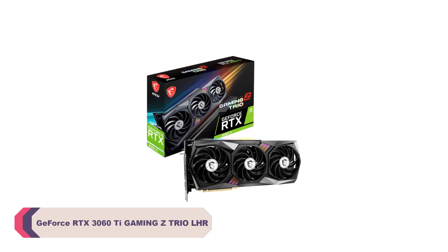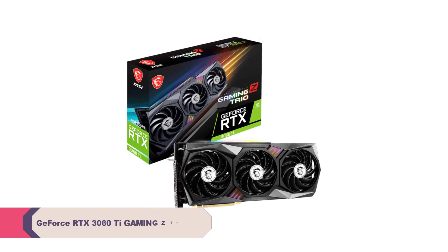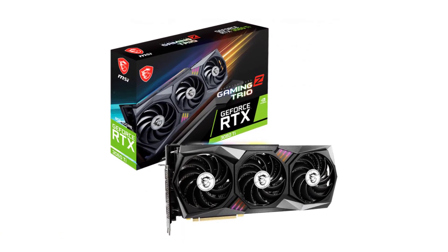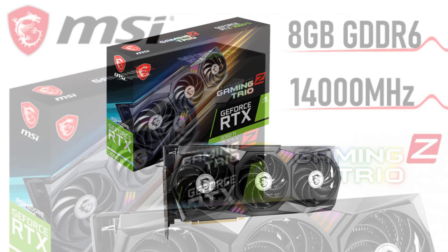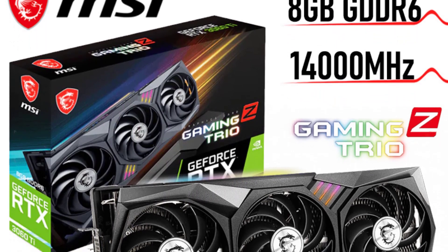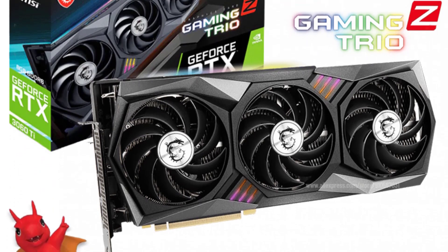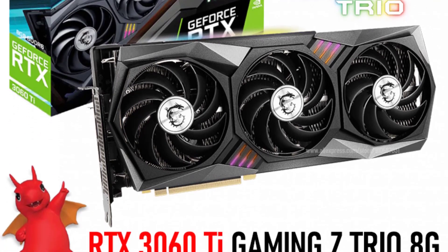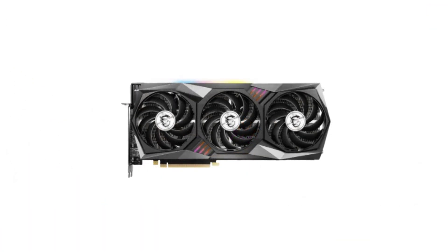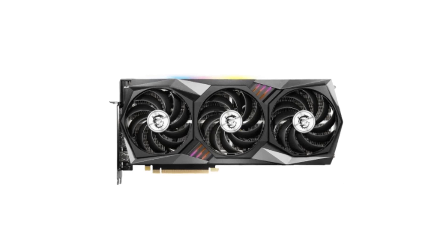MSI RTX 3060Ti Gaming Z Trio LHR Graphics Card. The 8nm chip process and 4864 stream processors make this card a powerhouse for both gaming and professional workloads. Whether gaming at high resolutions or working on video editing and 3D rendering tasks, the RTX 3060Ti never disappoints. The core clock speed of 1845 MHz and memory clock speed of 14,000 MHz ensure that demanding games run smoothly, and the 8GB GDDR6 video memory provides ample space for textures and assets.